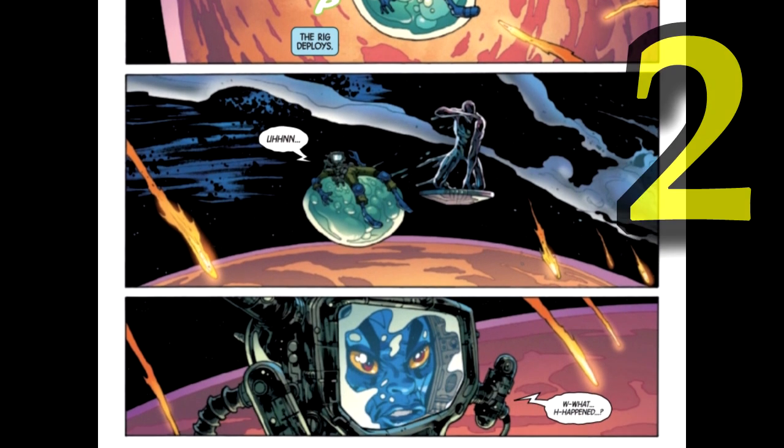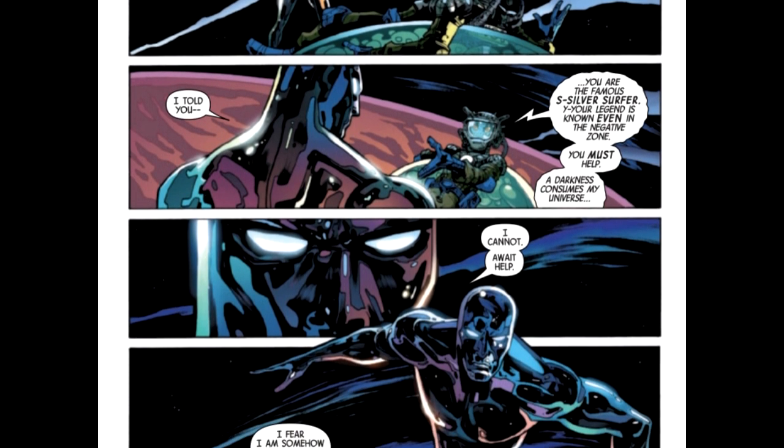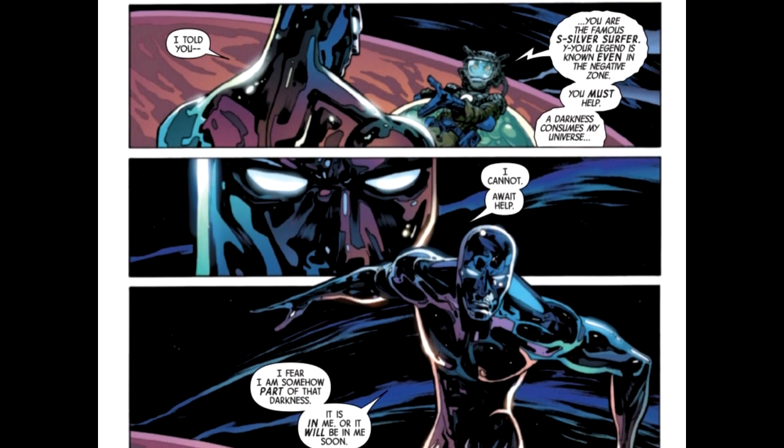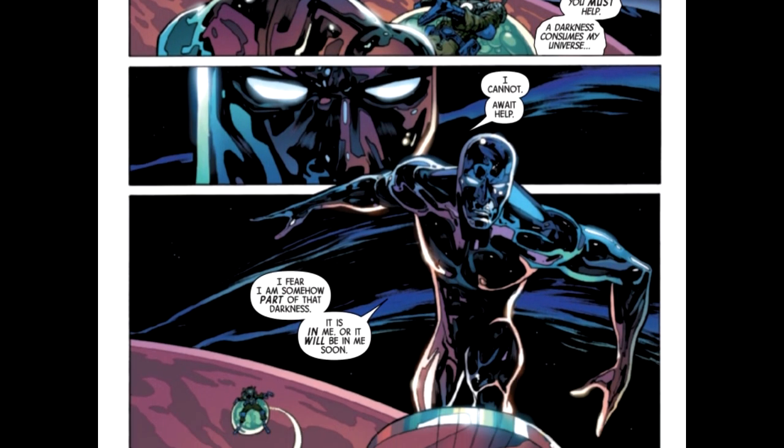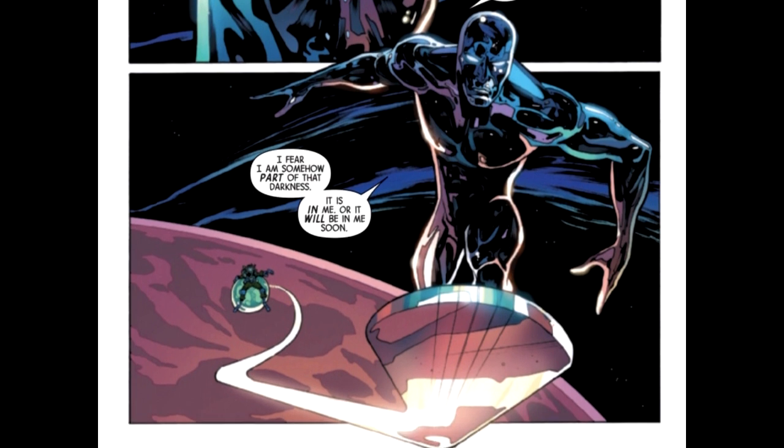Number two on this list: standing at the threshold of that fissure. The positive material plane — Earth-616 — has a fissure that breaks into the Negative Zone. So Reed Richards doesn't have the only self-contained entrance and exit into and out of the Negative Zone. Now there's this fissure, and unfortunately it's kind of blown wide open. Silver Surfer finds himself here, and that's when the story actually starts taking place, as he's passing this fissure.